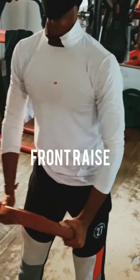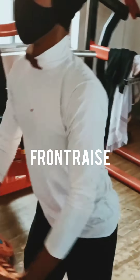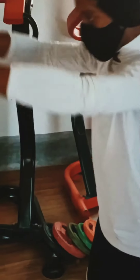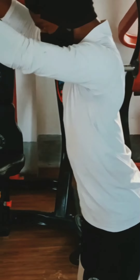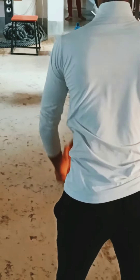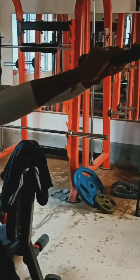This is called front raise. It's a good workout for our shoulder strength. It improves our shoulders quickly and you need to take the right weight according to your shoulder strength. Please don't overweight it and you need a good standing position to do this workout.